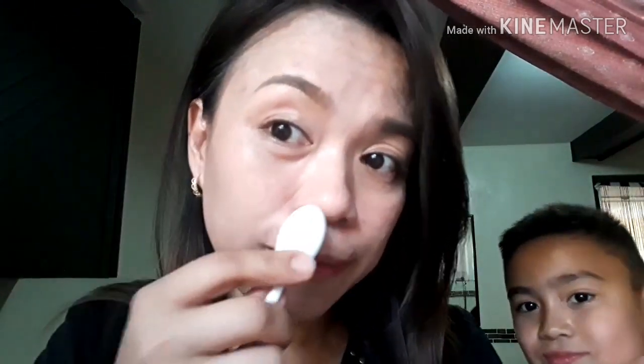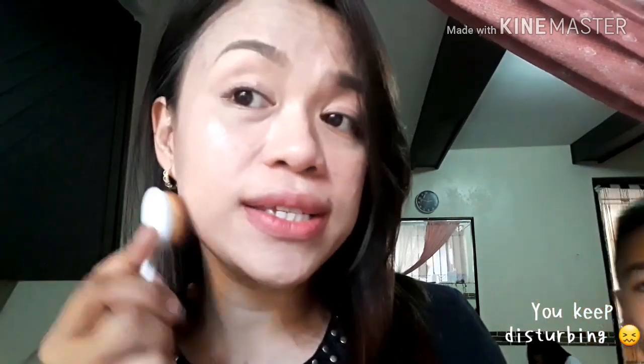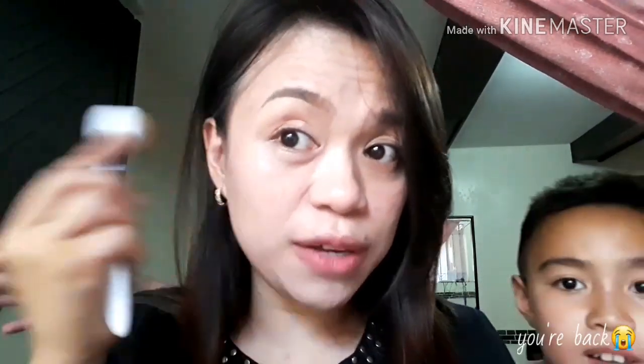Tatapusin ko na to. I'll be back! Ayan guys, I'm back! Na-blend ko na siya. Hopefully it's swell. Sa half lang ng face ko, pero nakita niyo? It's very blendable, maganda naman siya. Yung coverage niya — in fairness! Natago-tago din ang aking mga flaws.